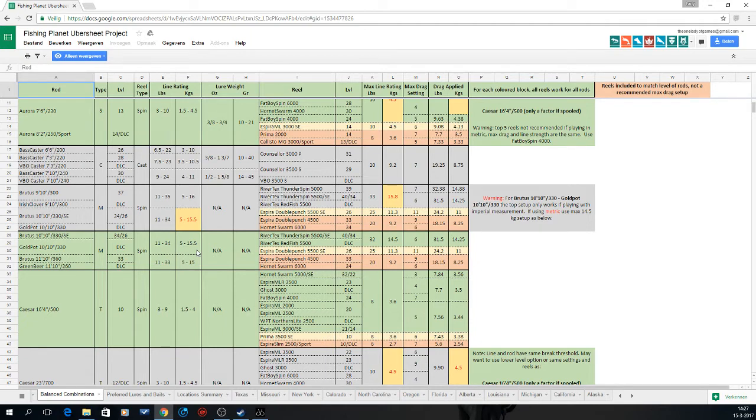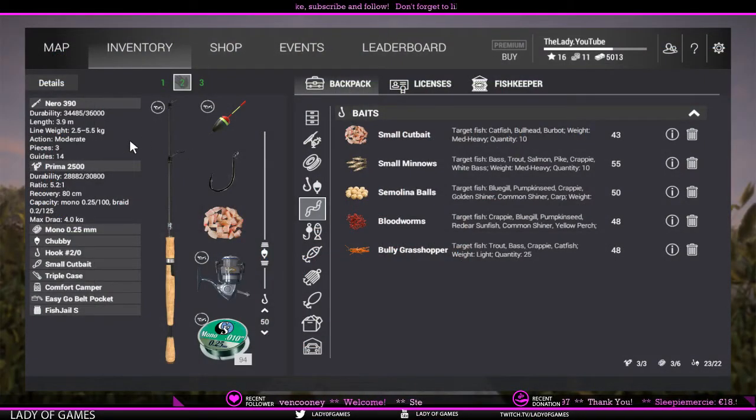You can always use rods to catch heavier fish, but only to a certain extent. For example, the Nero setup has a max of 5.5 kilograms — with a Rhodie bass going up to 13 kilograms, it simply won't do the job. However, a Nero 450 can handle 6 kilograms, and with that you can actually handle the Rhodie bass — but you'll need a reel with a max drag of 5 kilograms rather than 4. You'll still struggle but you will be able to reel those fish in.